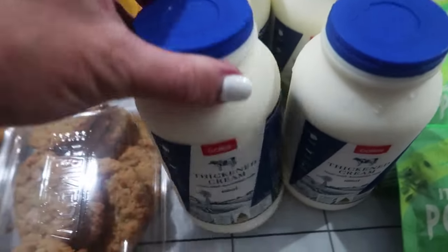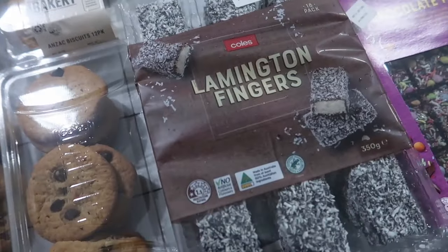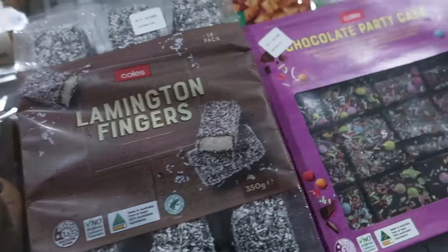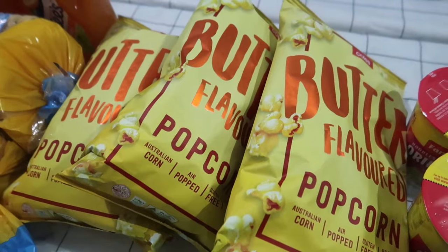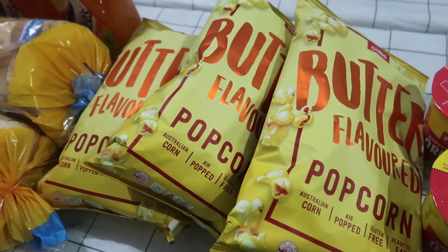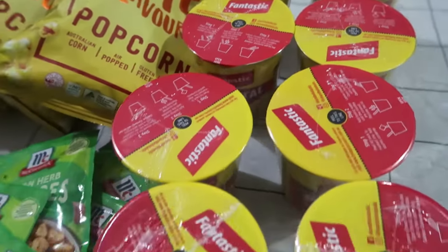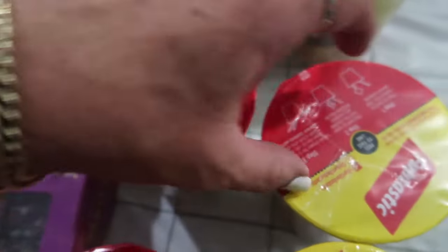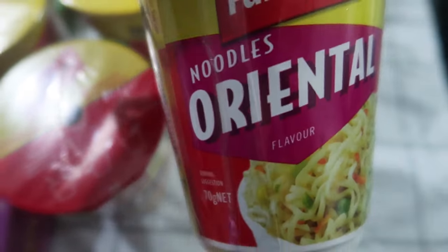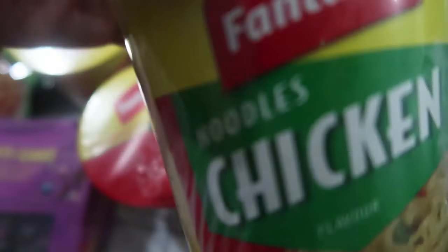We've got four bottles of cream. We've got two packets of lamington fingers and one chocolate party cake. We've got three packets of butter flavoured popcorn — we use these for morning teas and afternoon teas. We've got 15 cups of noodles in a variety of beef, oriental, crispy bacon, and chicken.